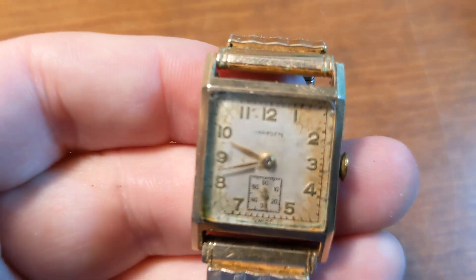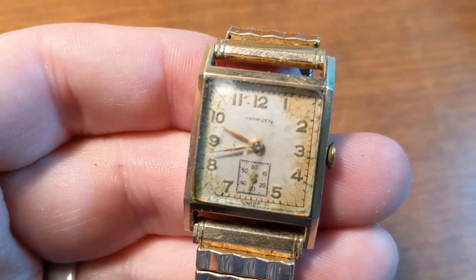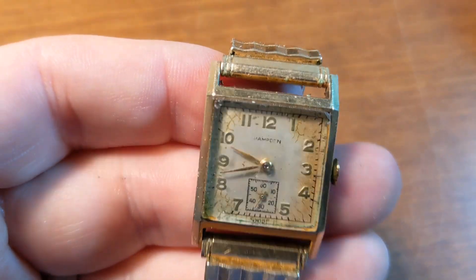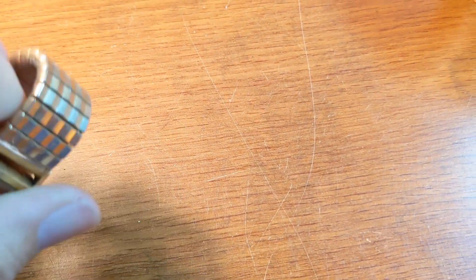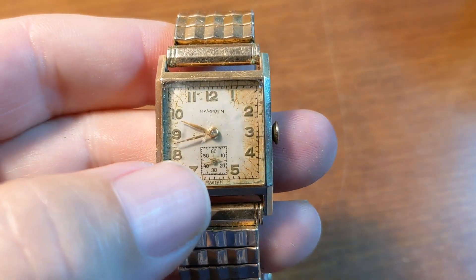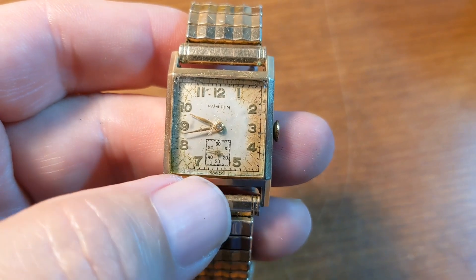There were also just a couple of ladies watches in there. And then upon closer inspection, I realized this was not a Hamilton but a Hampton. I thought it was gold filled, and then upon closer inspection — let me pause the video here and turn this back around, I'll have to use two hands.